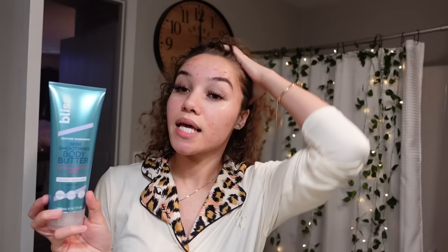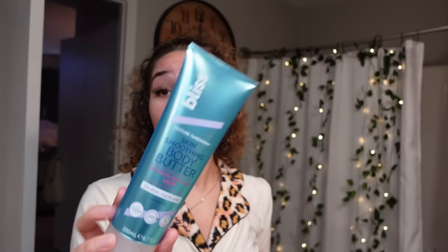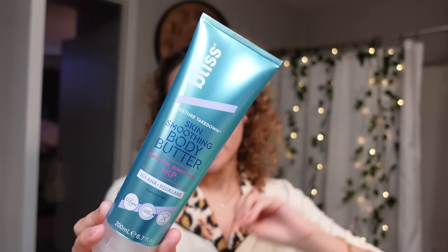Girl, do I have some tea for you — if you want to smell like raisins, go ahead and buy the Bliss Texture Takedown Skin Smoothing Body Butter that I bought earlier. It stinks disgustingly. Even if it works to smooth out my skin, I don't know if I'm going to let it get to that point because it stinks terribly with a strong, gross smell. The only thing saving my nose right now is my plug-ins — they're so tropical, coconutty, and fruity. I've got to put on some perfume over this nasty body butter.